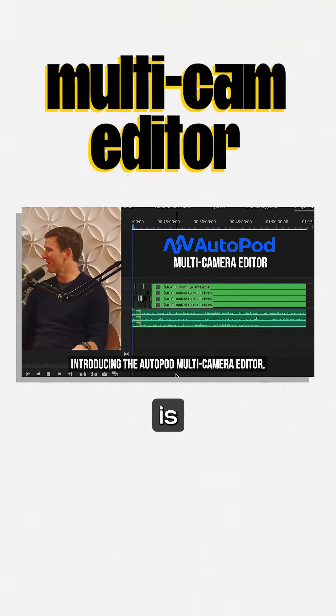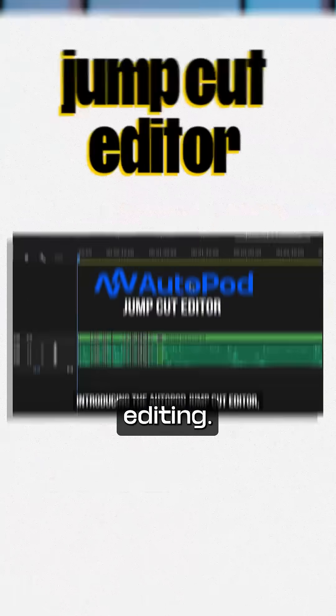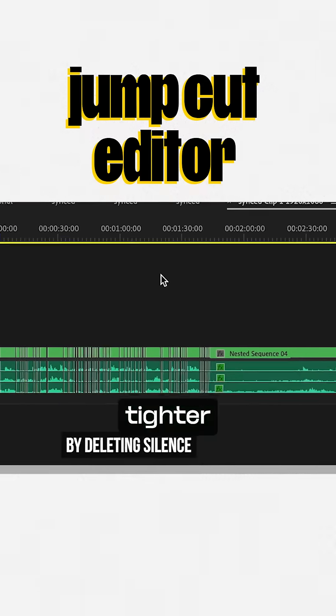letting you focus more on content creation. One of its highlights is automatic multi-camera editing — it can detect who is speaking and switch between different camera angles accordingly. Another feature that stood out is jump-cut editing, which automatically removes awkward silences and filler words,